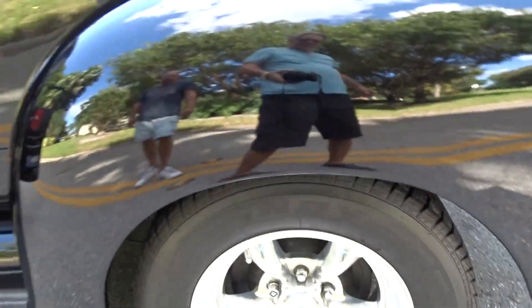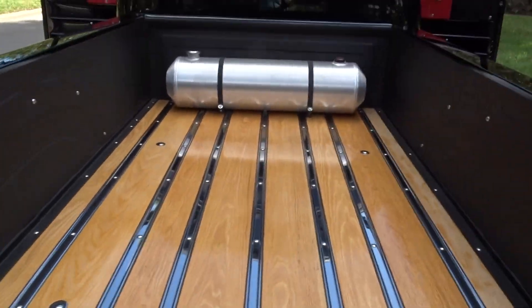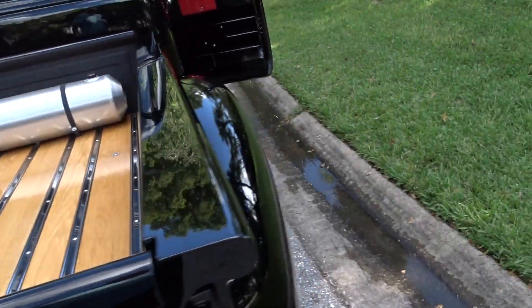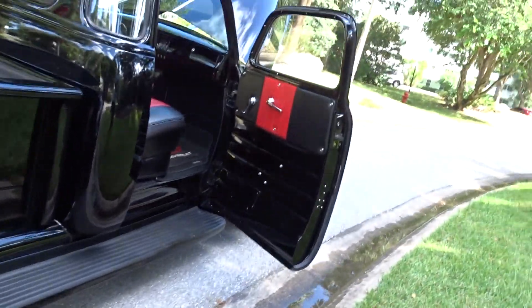It's got American Racing wheels and some real nice tires. There again, there's your oak wood bed. This is probably as nice a one as you can find anywhere — high dollar.